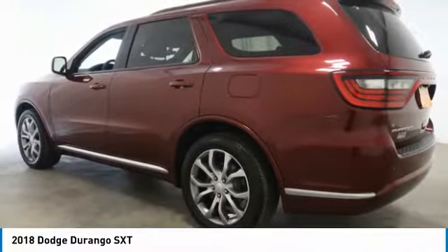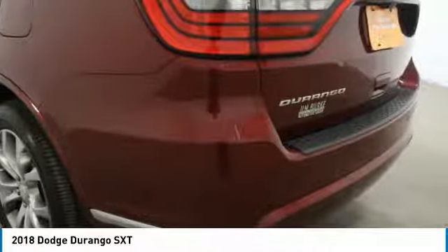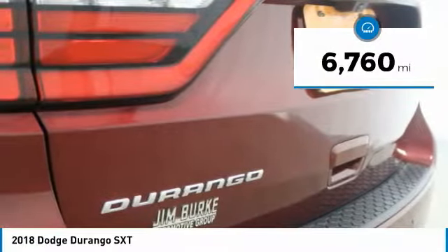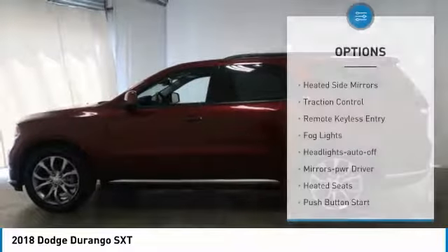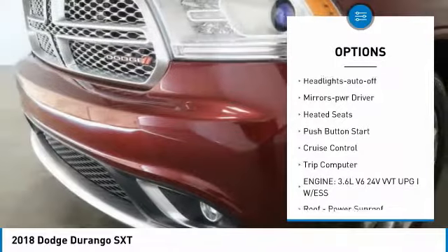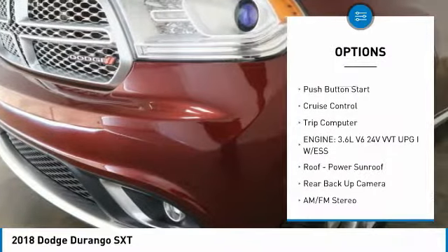Underneath our sturdy body-on-frame mechanicals and the option for a powerful V8 engine, this vehicle has less than 7,000 miles. Here are some of this vehicle's great options: heated side mirrors, traction control, remote keyless entry, fog lights, headlights auto off.